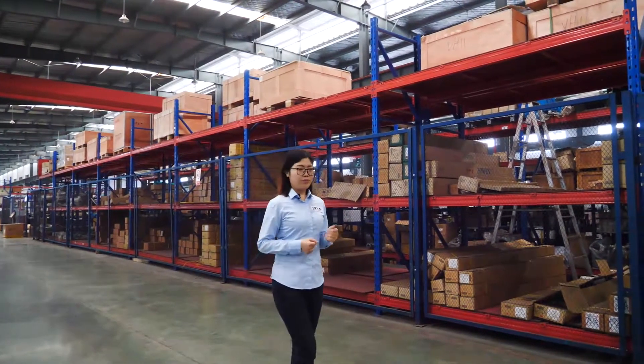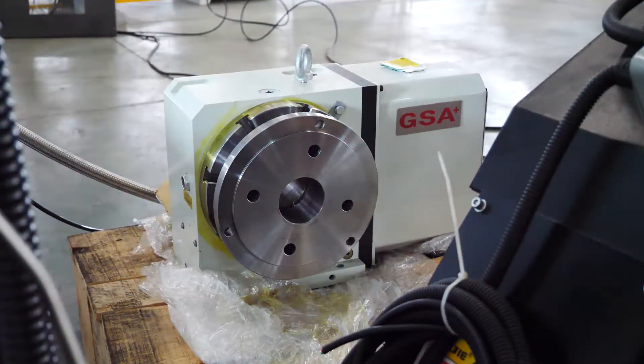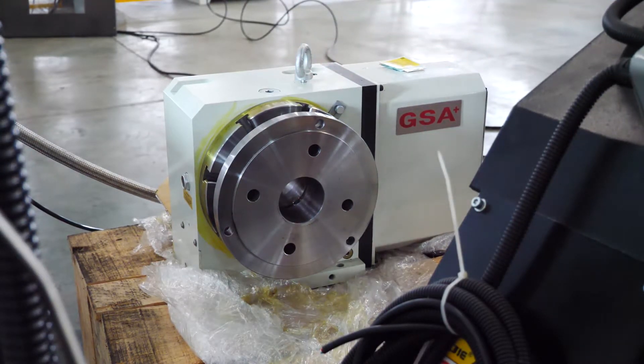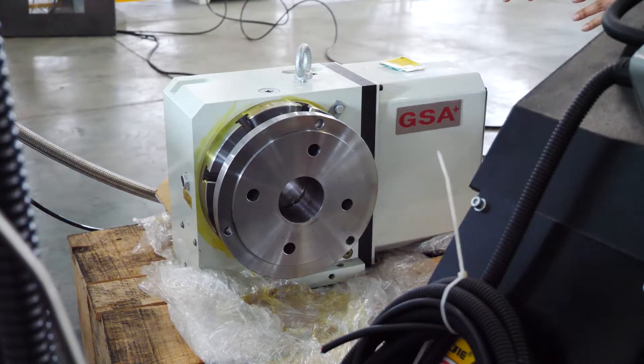This is a 4th axis VMC 850. We install a rotary table for the VMC machine. This table sits on the machine work table and moves along with the XYZ axes.